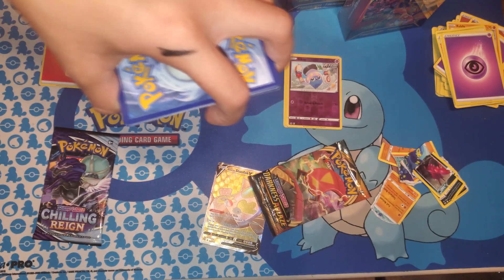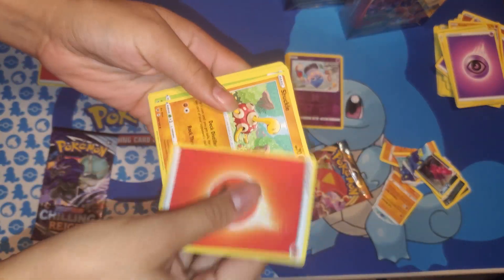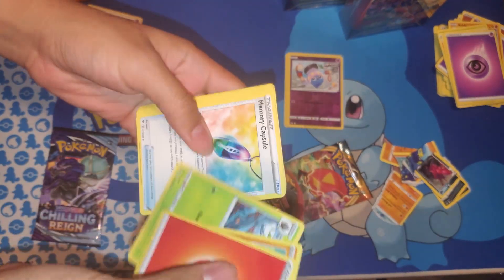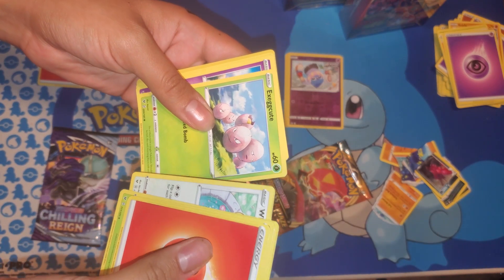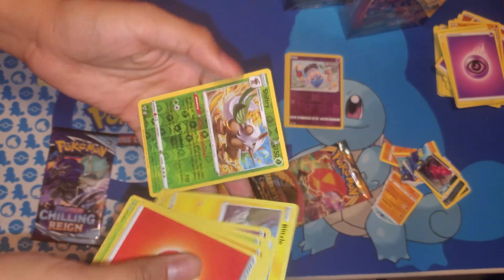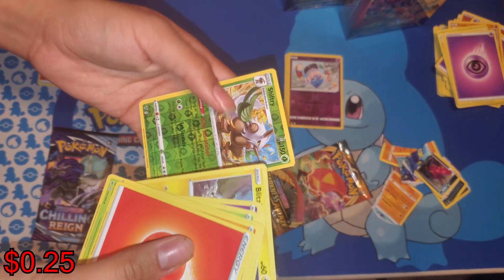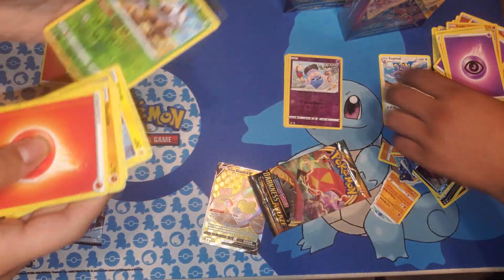Grass! It's stealing with the Steel — damn. Shufflet, Mudleaf, Memory Capsule, Blimsee, Exeggcute, Zubat, Blitzel — first holo of Shiftree.